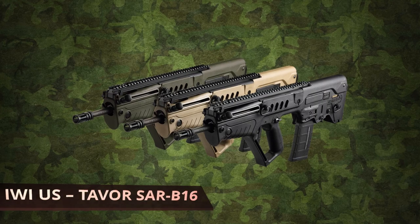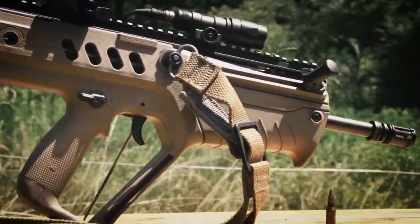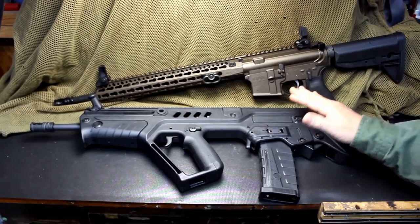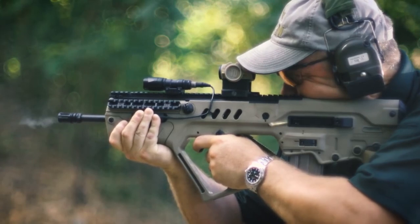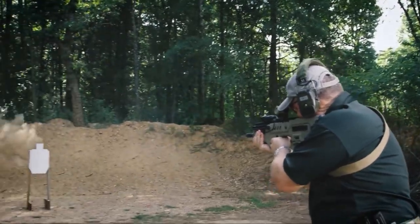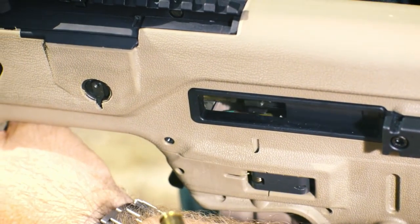IWI US TAVOR SAR B16. If you find yourself working in small spaces, this is a great bullpup rifle. It's incredibly compact — thanks to the bullpup design, the center of gravity is brought closer to your body, which improves your aim and timing. There is minimal recoil thanks to the non-lubricated long-stroke gas piston system IWI put in. This improves your overall accuracy, and either right or left-handed users are able to comfortably use this rifle, including an easy-to-use operating handle.